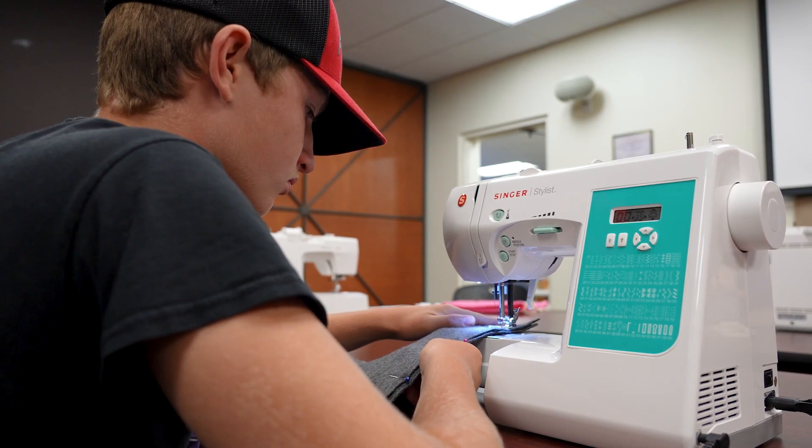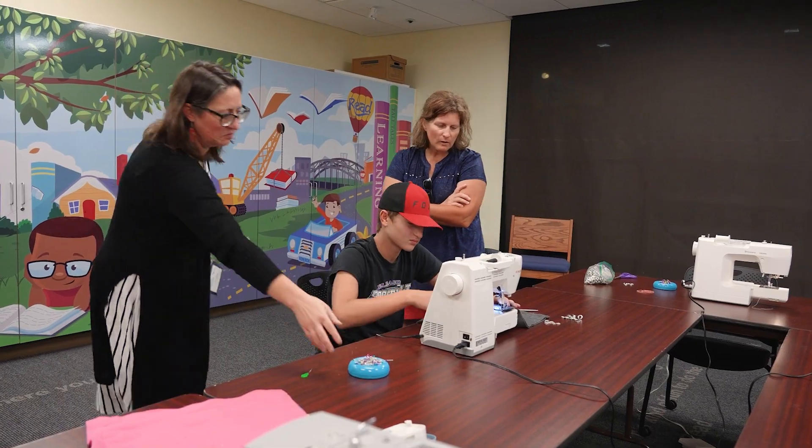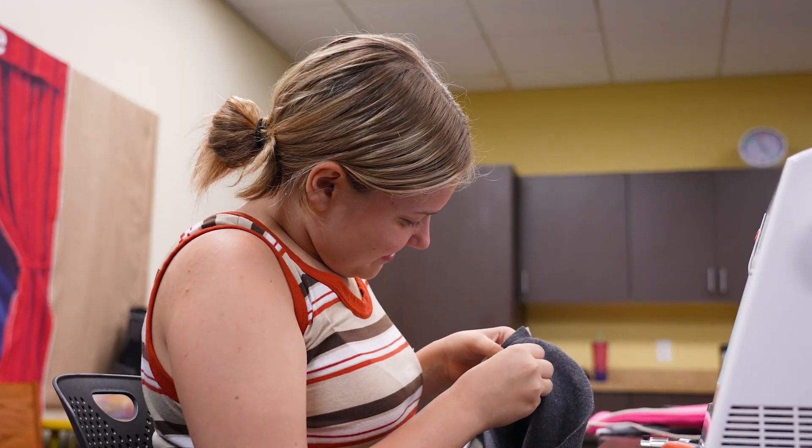Buttons and Bobbins. It's a beginning sewing program for kids 10 to 17. They can come with no skills or beginning sewing skills and learn how to use a sewing machine.